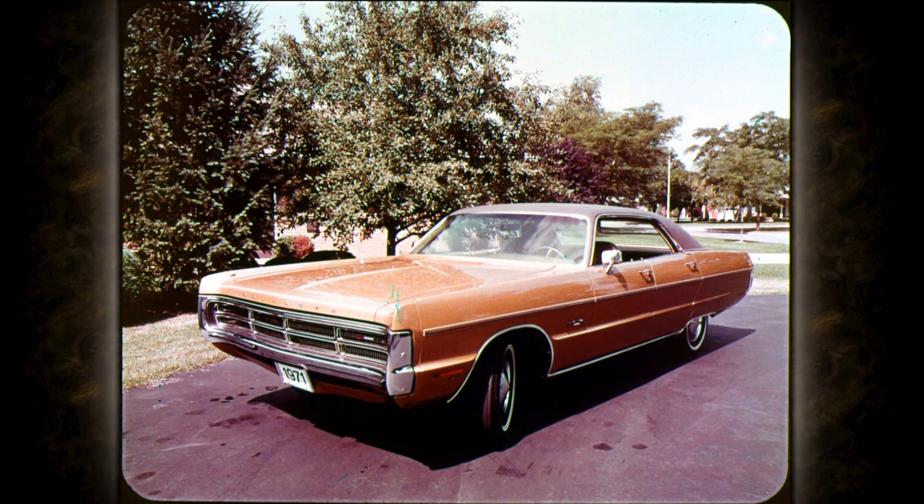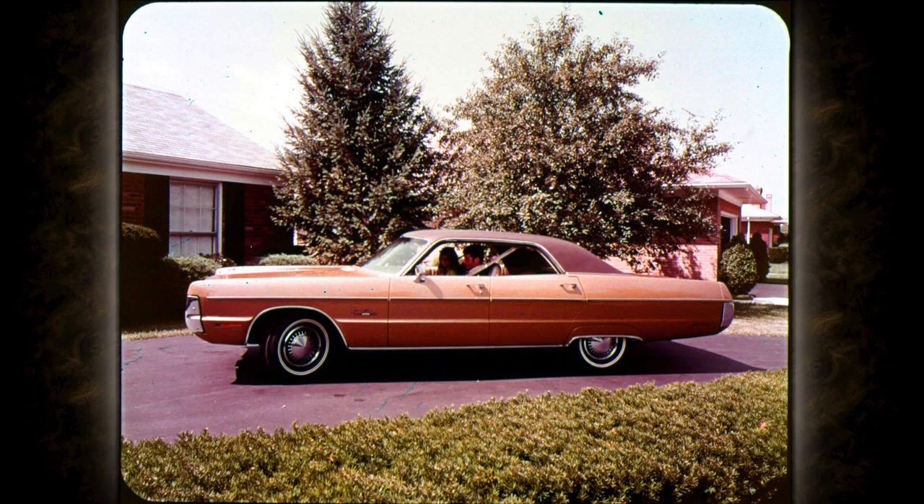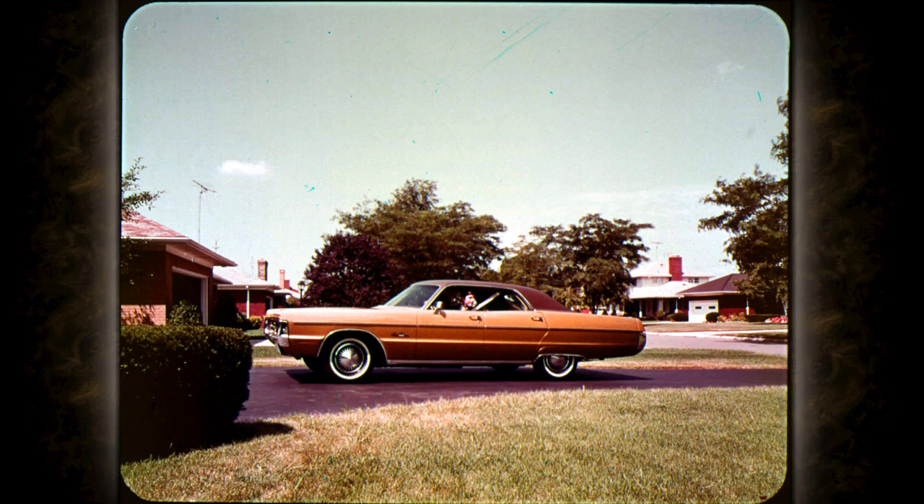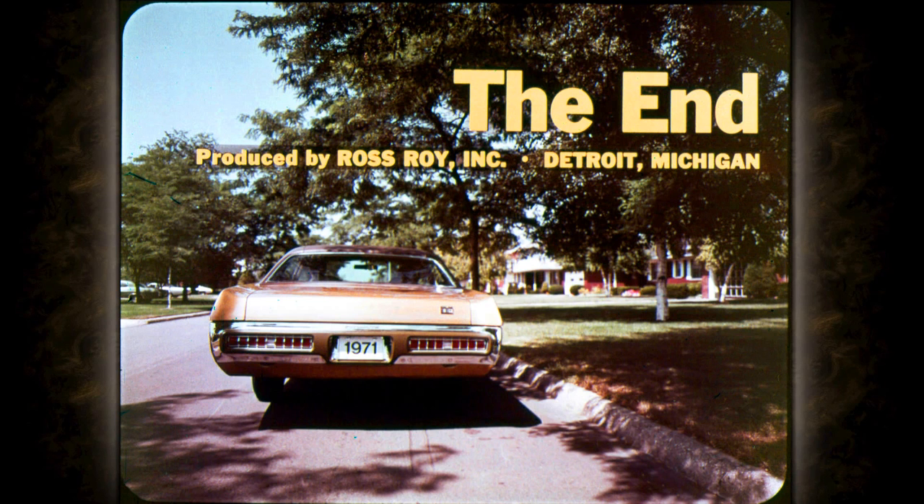The 1971 Furies are dedicated to value — the kind of value that can be demonstrated. They're styled, engineered, and built to provide more of the things that count with owners: big-car roominess, the all-around protection of super-strong unibody construction, relaxing shock- and noise-isolated Torsion-Quiet ride, and a full range of proven comfort, convenience, and performance options. That's what the 1971 Chrysler Plymouth Furies offer — value unmatched by anything in their price class. That's why the 1971 Plymouth Fury is the full-size line that's coming through big, with a lot more car for the money.